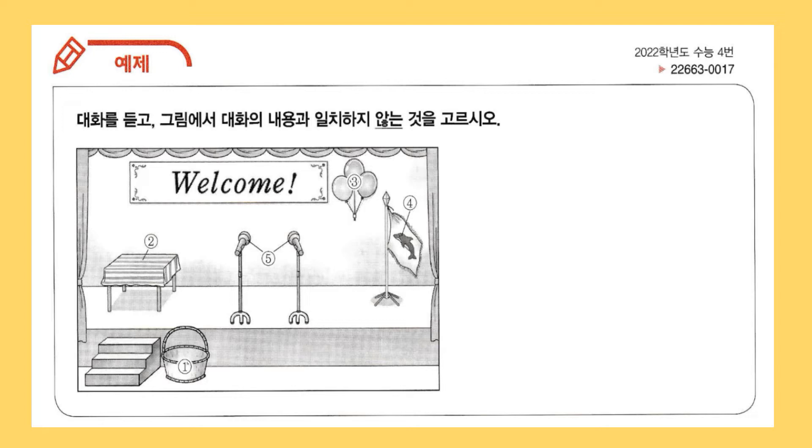They really brighten up the stage. Oh, look at the bear on the flag. It's cute. Yes, it's the symbol of the exchange student's school. I see. And you set up two microphones. It's because there'll be two MCs. Good idea. Everything looks perfect.